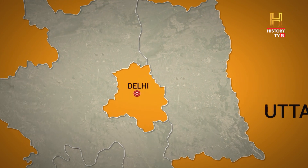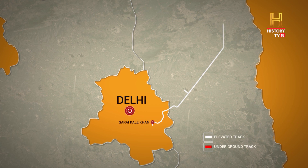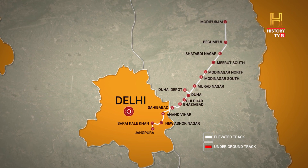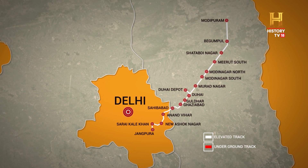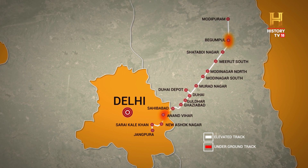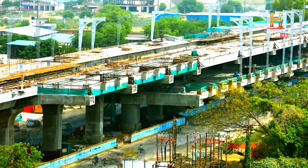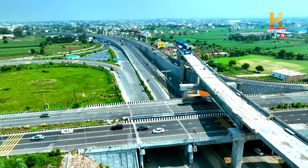The 82-kilometer-long Delhi-Meerut corridor will start at Sarai Kale Khan and will have a total of 16 RRTS stations, ending at Modipuram, Meerut. An intelligent mix of 70 kilometers of elevated alignment and 12 kilometers of underground stretch makes for this state-of-the-art corridor. Further, Meerut Metro services will also be provided on the RRTS infrastructure with nine additional stations, with the alignment mostly running through the middle of a congested highway, crossing rivers and existing infrastructure.